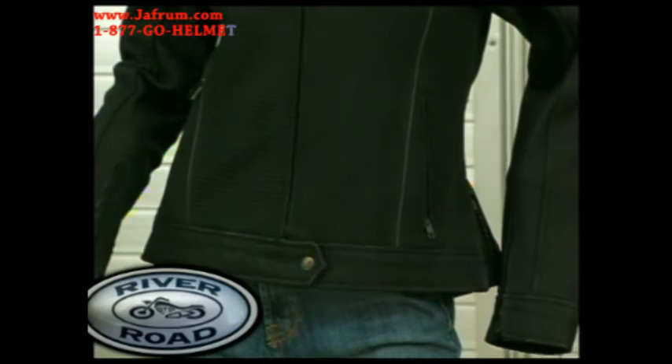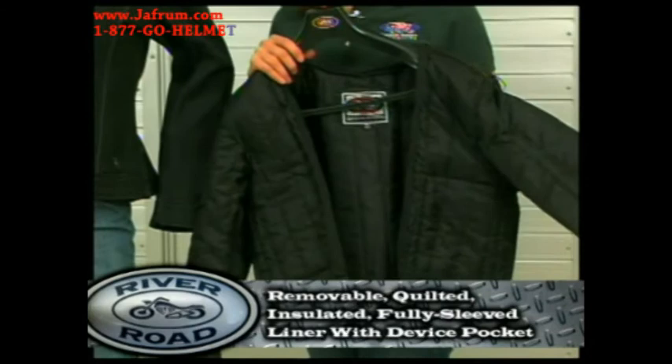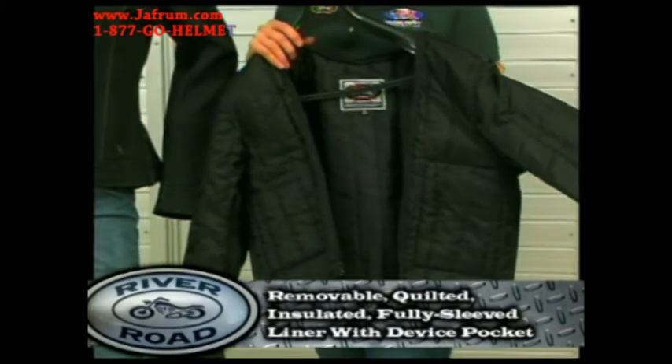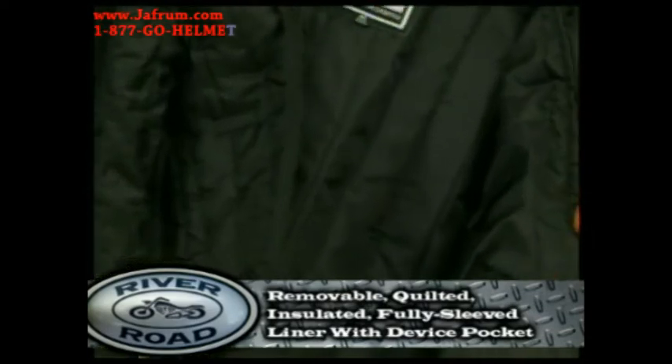For cooler temperatures, the Pearl comes with a removable, quilted, insulated, full sleeve liner. You will find a pocket built into the liner large enough to handle most media devices.